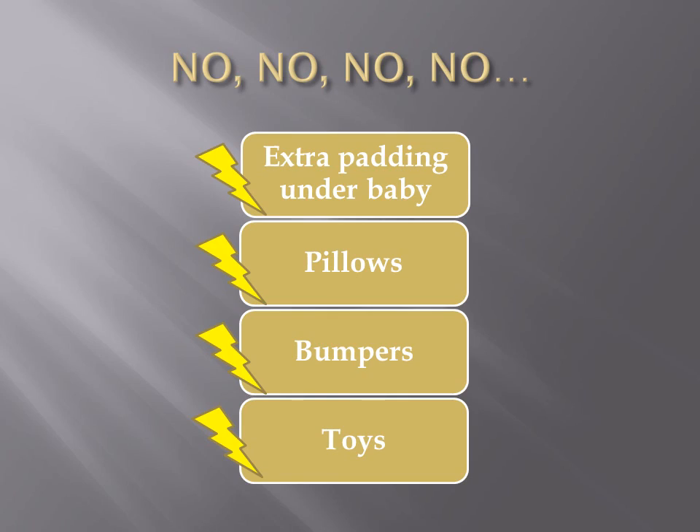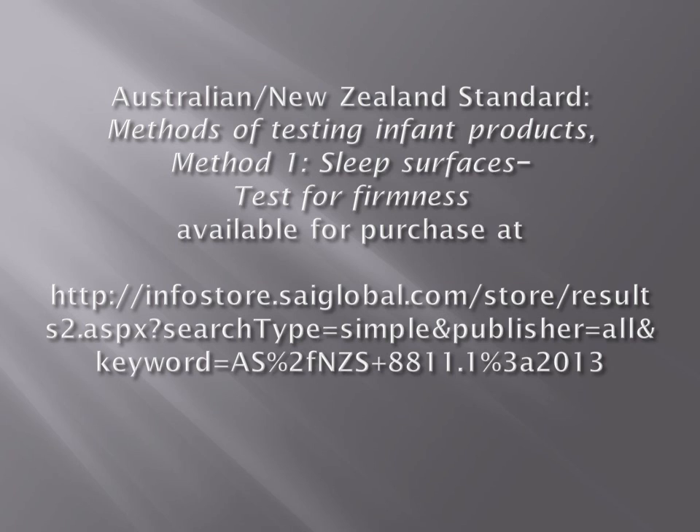Remember, never add extra padding under a baby. Keep all pillows, bumpers, and toys out of the baby's bed. In case you were interested, you can obtain more information about the product safety standard in Australia and New Zealand. Here's to sweet dreams and a safe, happy baby.